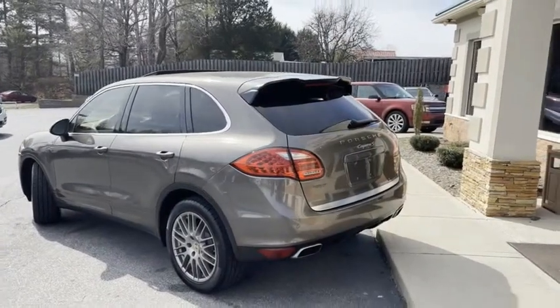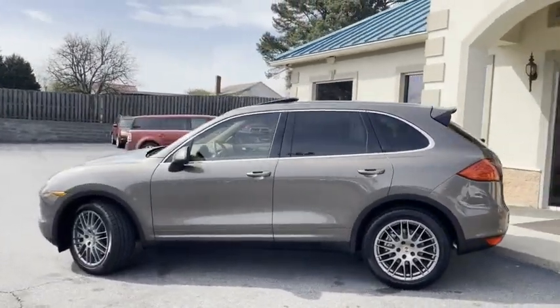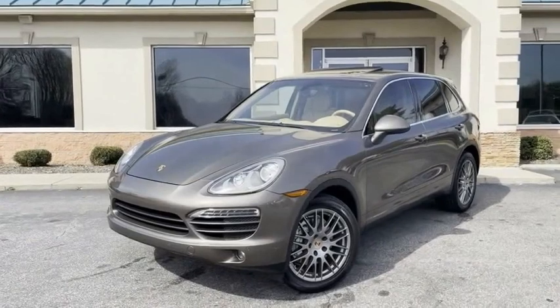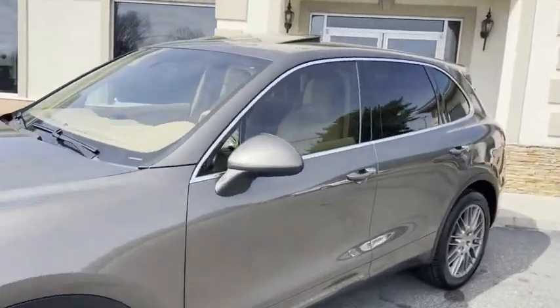It does have the power lift gate. It's Carfax certified — no accidents, with all the service records with it. This thing's in pristine condition for a 2014 model. You'll love the color combination. This was someone's baby. Wait till you see the inside.